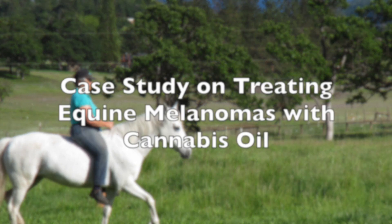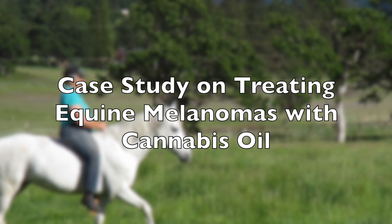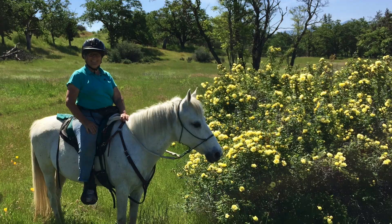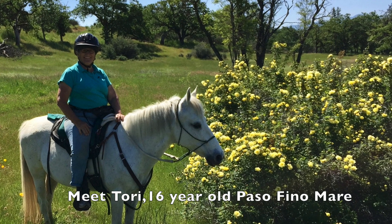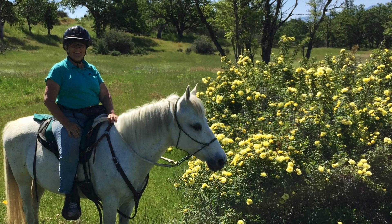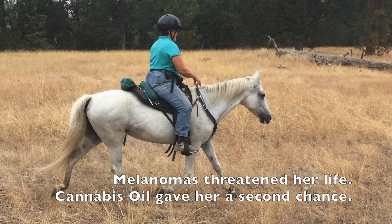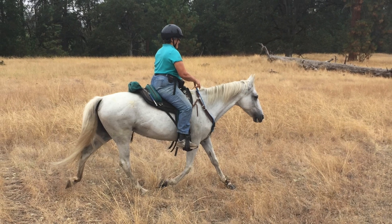I would like to present a case study on treating equine melanomas with cannabis oil, based on my experience with my mare, Tori. Tori is a 16-year-old Pasifino mare who I have had from her birth and who is dearly loved by me. Melanomas blocking her rectum threatened her life. Cannabis oil gave her a second chance and helped heal her.